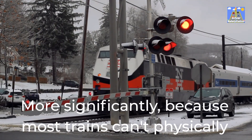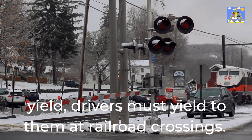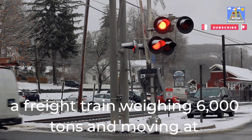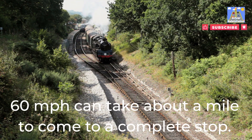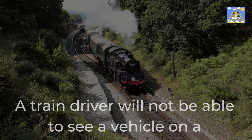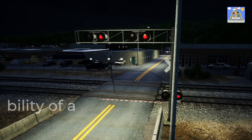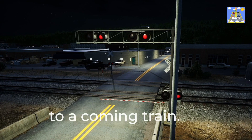More significantly, because most trains can't physically yield, drivers must yield to them at railroad crossings. When the train driver engages the emergency brakes, a freight train weighing 6,000 tons and moving at 60 mph can take about a mile to come to a complete stop. A train driver will not be able to see a vehicle on a railroad crossing from one mile away, or anywhere close to that distance, raising the possibility of a collision significantly should a driver attempt to give right-of-way to a coming train.